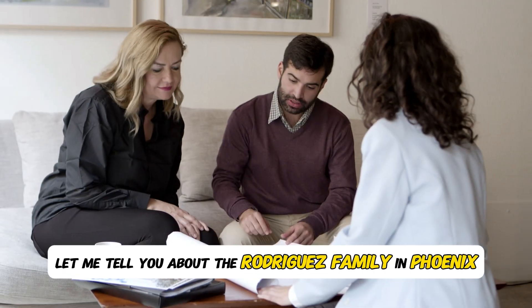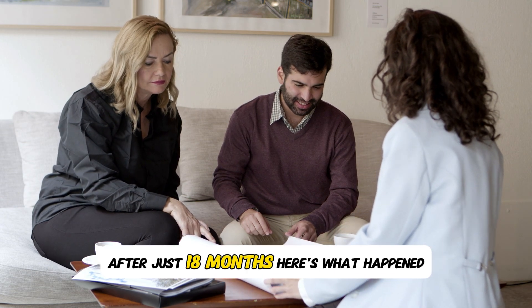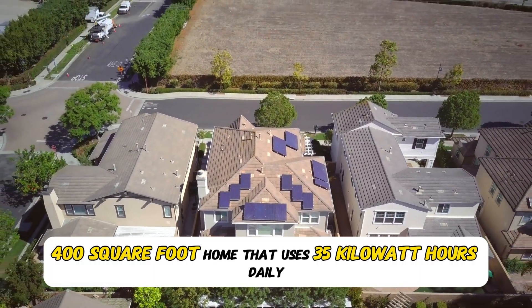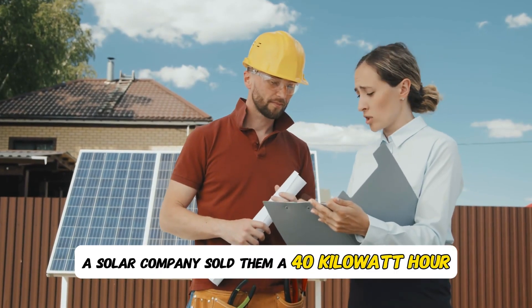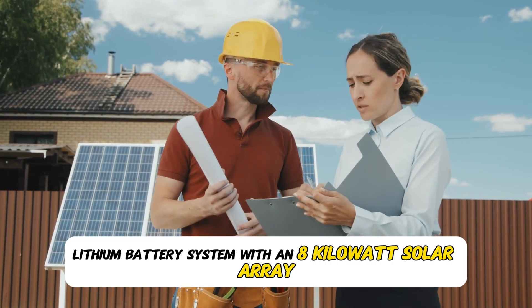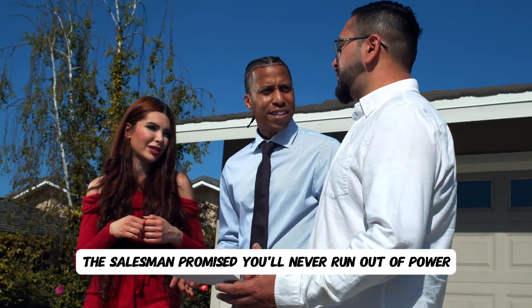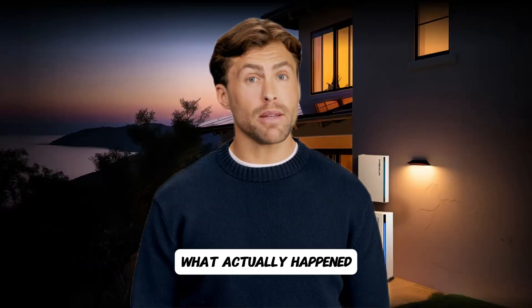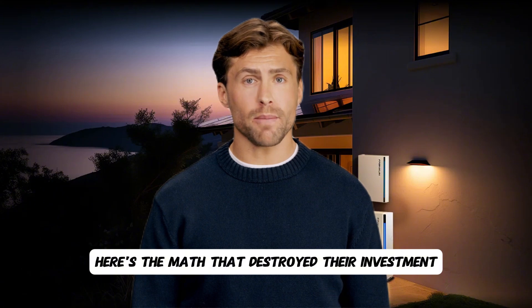Mistake number one. Let me tell you about the Rodriguez family in Phoenix — they contacted us after their brand new battery system was failing after just 18 months. They live in a 2,400 square foot home that uses 35 kilowatt hours daily. A solar company sold them a 40 kilowatt hour lithium battery system with an 8 kilowatt solar array. The salesman promised: 'You'll never run out of power and you can go completely off-grid during outages.' What actually happened? Complete disaster.